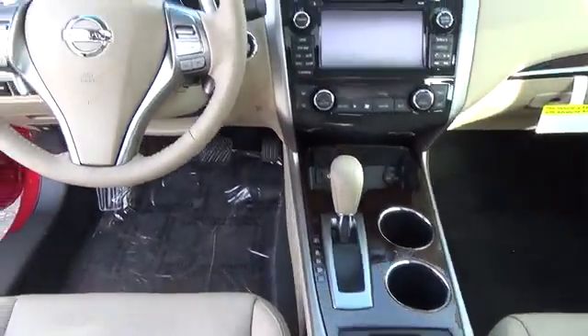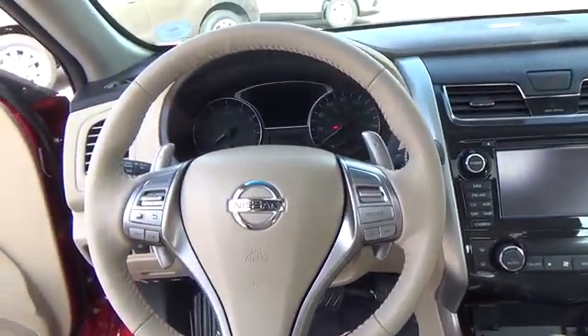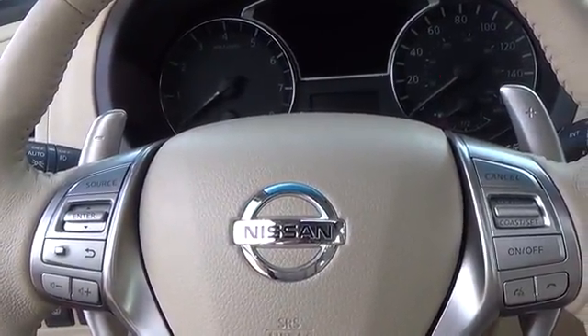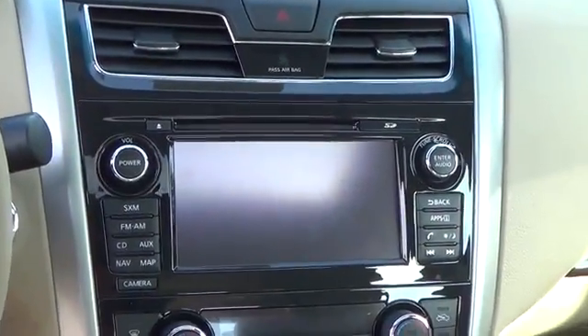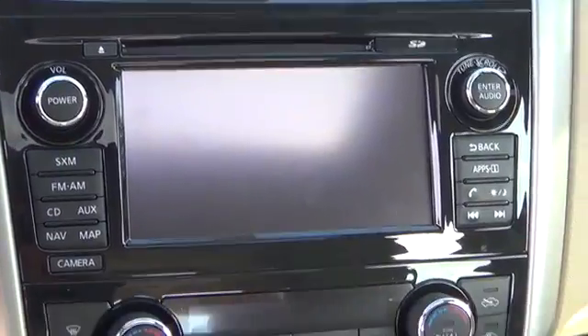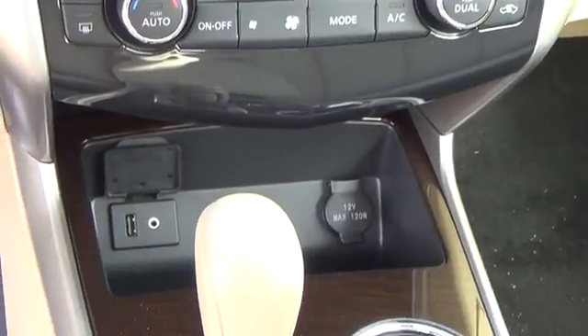The SL comes with these standard features: a set of 18-inch lightweight aluminum alloy wheels, high-intensity discharge xenon low-beam headlights, leather-appointed seats, Bose premium audio system, heated front seats and steering wheel, four-way power adjustable front passenger seat, eight-way power driver seat with power lumbar support, and Nissan Connect with mobile apps.